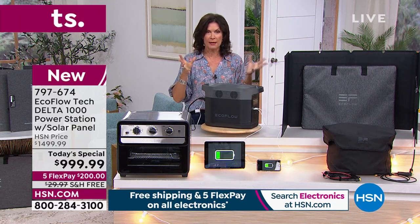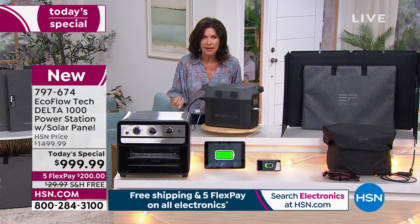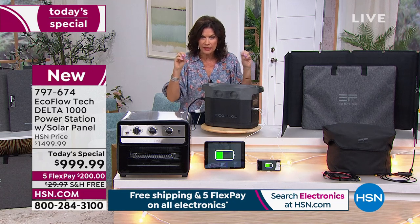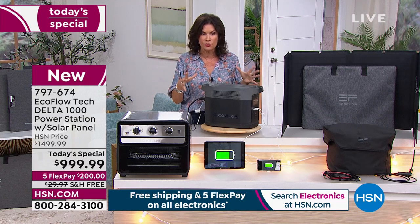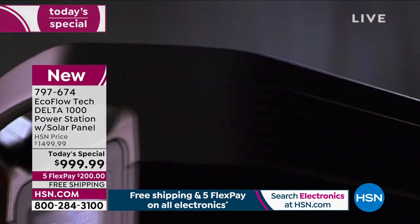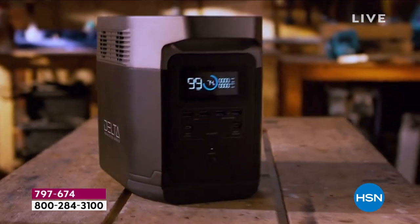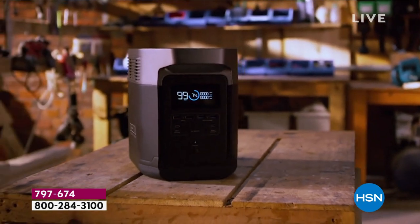That's how far battery technology has come. We hear about cars and everything going to battery technology — so is powering our home when that power goes out. Whatever powers your home, this will pick up the slack, and the solar panel will recharge this, giving you the perfect combination.